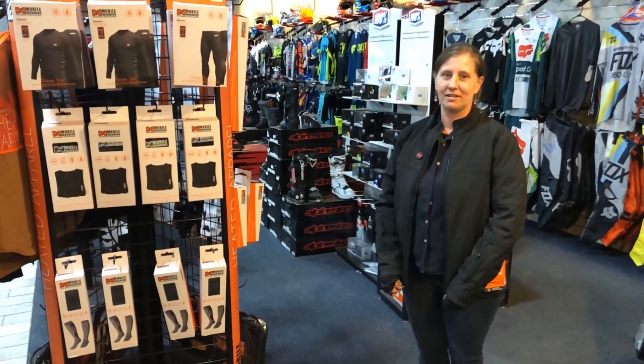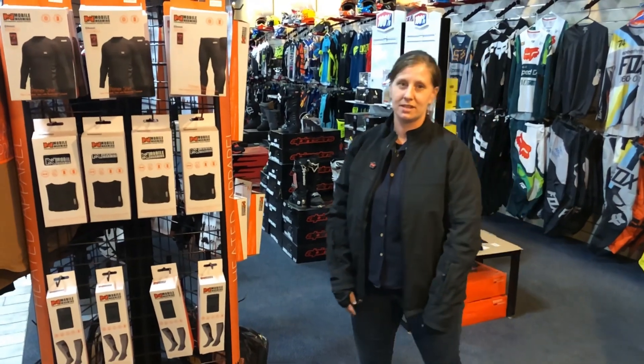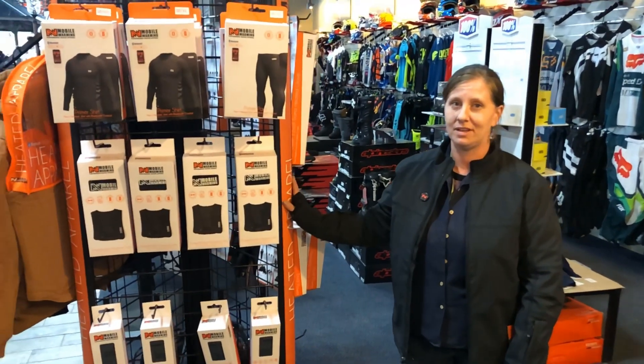Hi, this is Shelly at Full Throttle. I was just gonna talk to you guys today a little bit about our mobile warming heated gear.